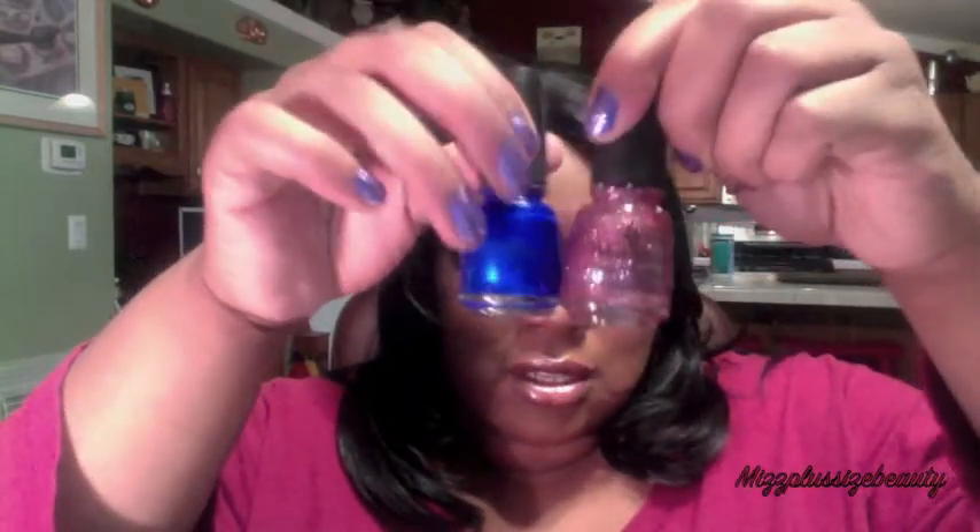Hi YouTube, it's your girl Miss Plus Size Beauty, and I'm here today to do my favorite fall nail polishes. The nail polish I have on right now isn't very fall, but I am in love with this glitter — it's China Glaze Pom-Pom. I've been slapping this glitter on top of every single nail polish. The polish underneath is China Glaze Frostbite, which I just did yesterday. I also use the Pom-Pom glitter on my niece because it dries really easily and she's two and won't sit for very long — so we've been going through this glitter like crazy.